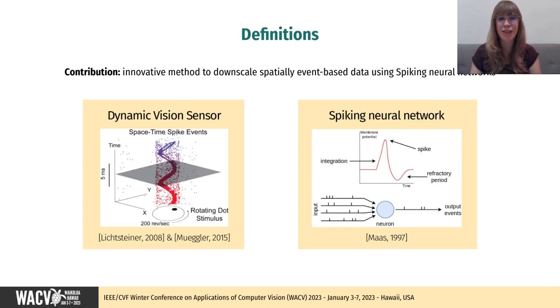Our main contribution is the implementation of an innovative method to downscale spatially event-based data using spiking neural networks. Event-based data is the visual output produced by the Dynamic Vision Sensor, or DVS. It corresponds to the asynchronous activation of pixels only at the time of a change in brightness in a visual scene. A spiking neural network, or SNN, represents an asynchronous type of artificial neural network, closer to biology than traditional artificial networks. The joint use of DVS and SNN is a promising combination for dynamic visual data processing, as they share many features such as biological inspiration, temporal dimension, model sparsity, and aim for higher energy efficiency.